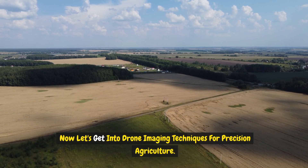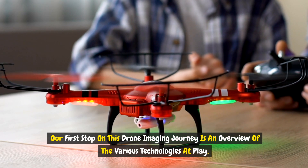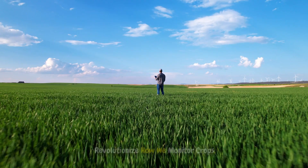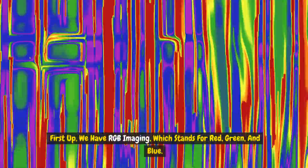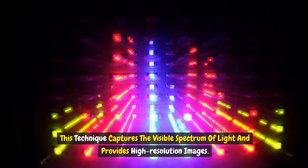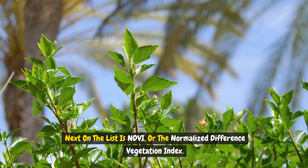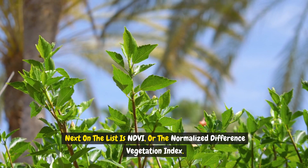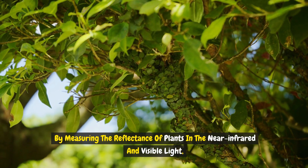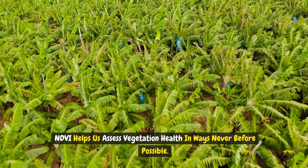Now let's get into drone imaging techniques for precision agriculture. Drones are not just flying cameras — they are equipped with advanced imaging capabilities that revolutionize how we monitor crops. First up, we have RGB imaging, which stands for red, green, and blue. This technique captures the visible spectrum of light and provides high-resolution images. Next is NDVI, the Normalized Difference Vegetation Index. By measuring the reflectance of plants in the near-infrared and visible light, NDVI helps us assess vegetation health in ways never before possible.